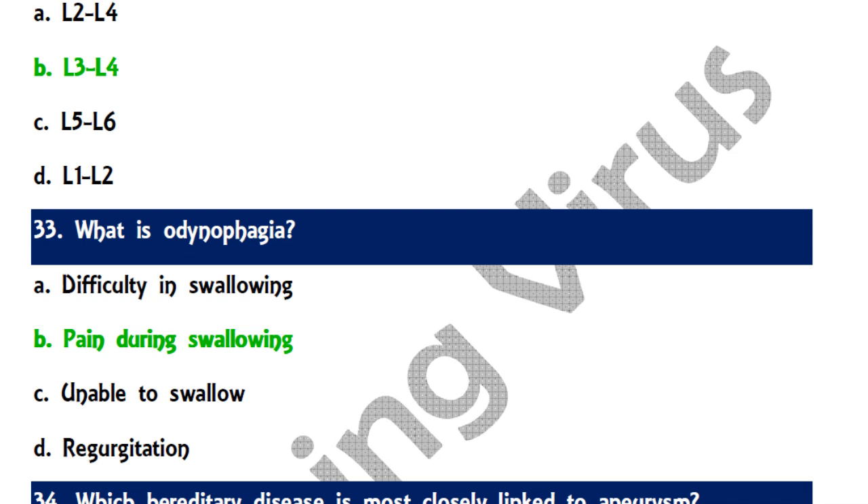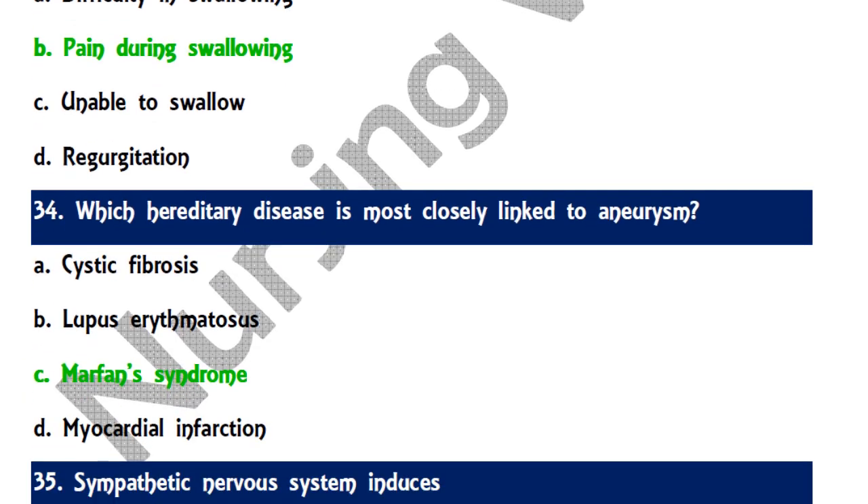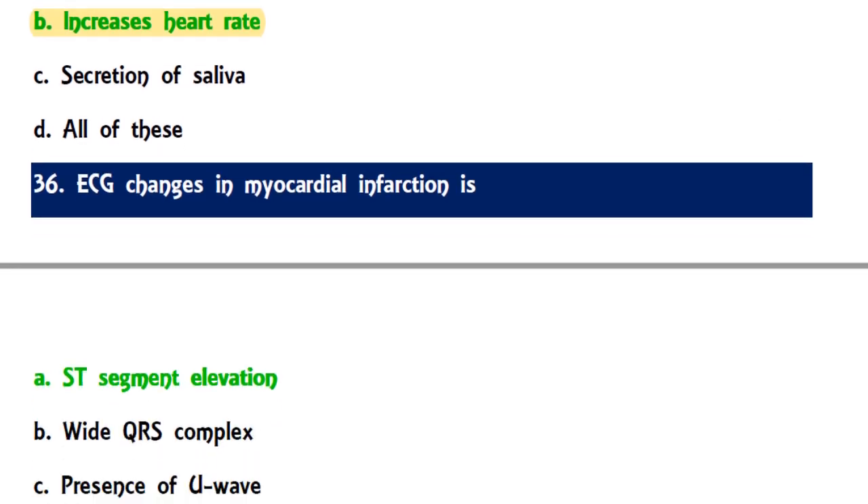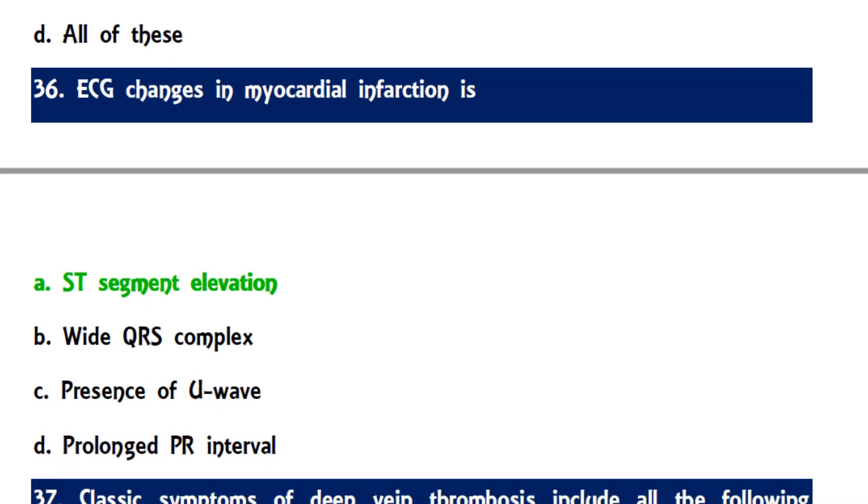Question 34: Which hereditary disease is most closely linked to aneurysm — the correct answer is Marfan syndrome, a genetic disorder affecting connective tissue where individuals tend to be tall and thin with long arms, legs, fingers, and toes. Question 35: The sympathetic nervous system primarily functions to increase the heart rate. Question 36: ECG changes in MI — the correct answer is ST segment elevation, which helps identify myocardial infarction.